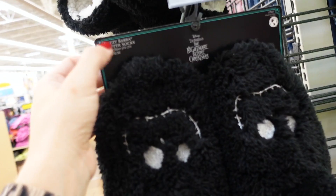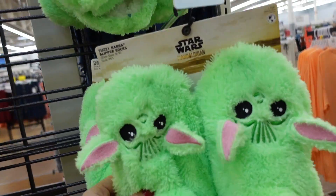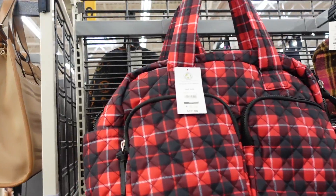Licensed slipper socks — Nightmare Before Christmas in a booty style, comes in double sizes like small/medium, with grippers at the bottom. Also Baby Yoda, Stitch, and Winnie the Pooh. $9.97.